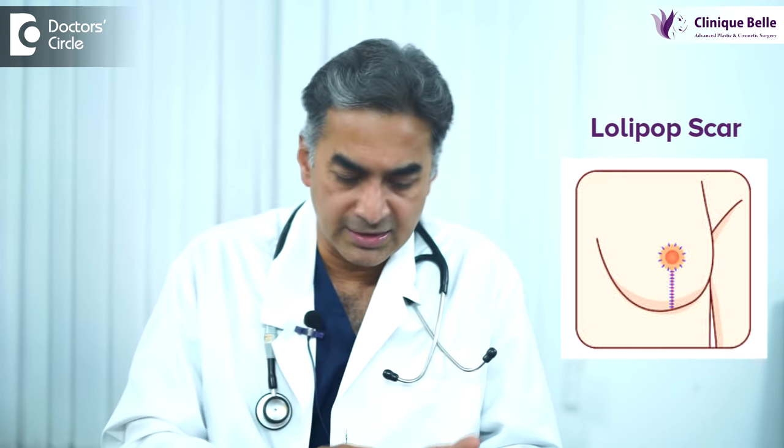However, if the breast sag is too much, then you may have to accept what is known as a lollipop scar — a scar going around the nipple area and a vertical line going straight down. This lollipop scar is necessary so that the breast shape and the breast mound is maintained.